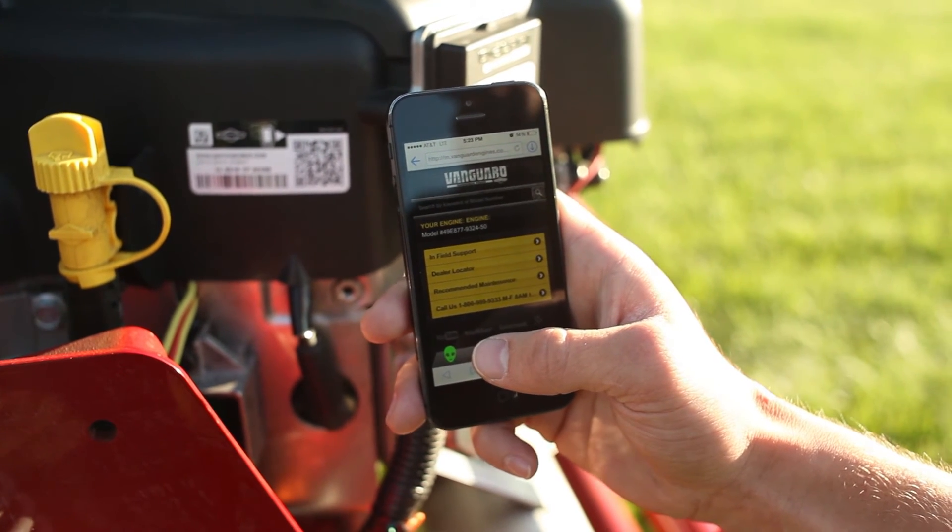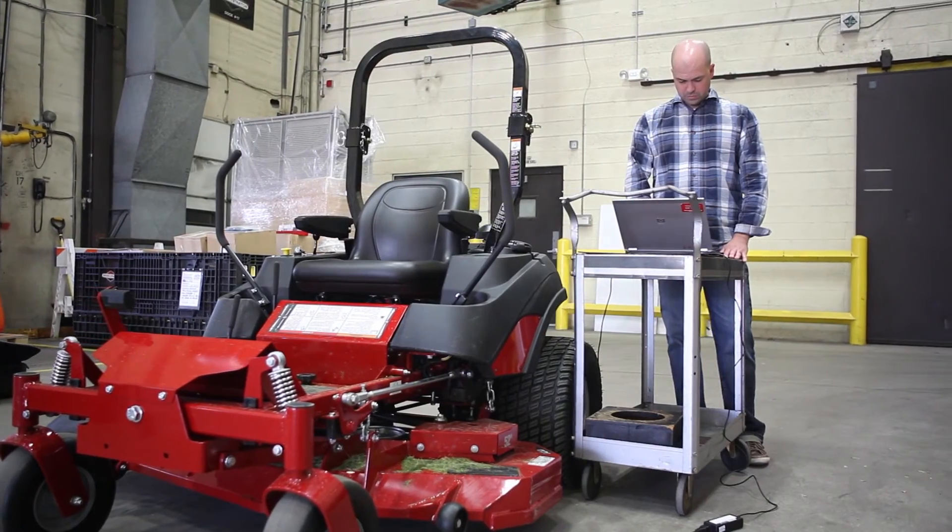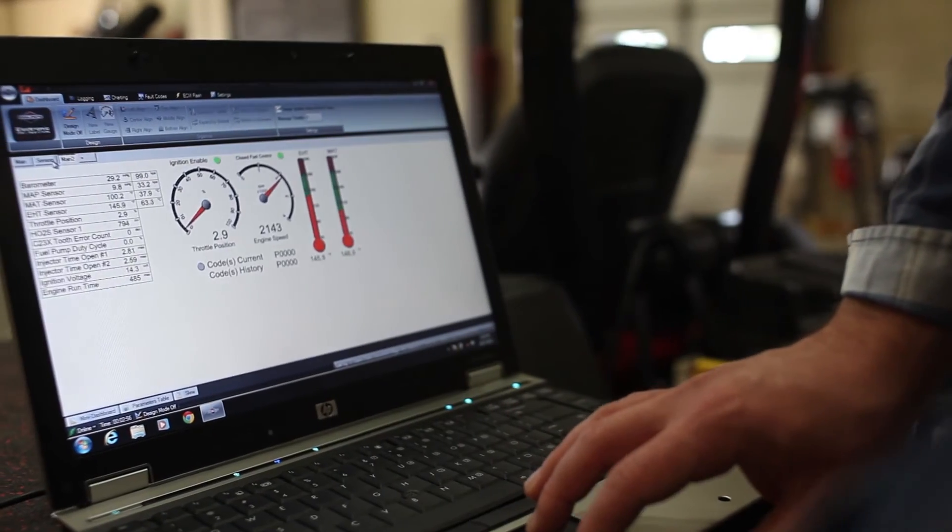We also provide a suite of full diagnostics software, a cable, and a laptop to be able to diagnose, chart, and log all of the details about an engine when it's running.